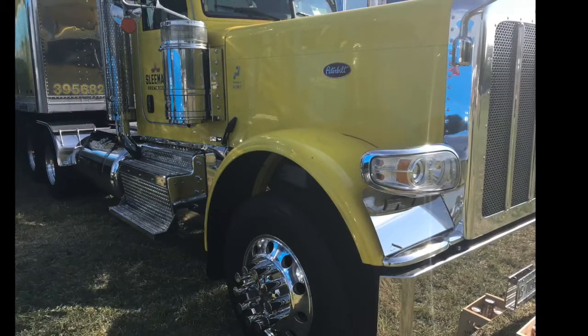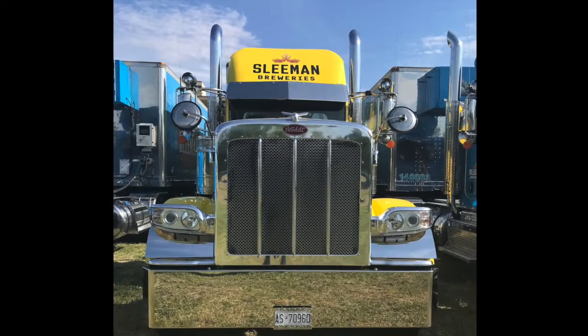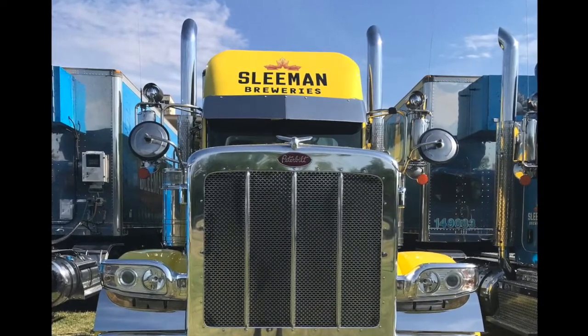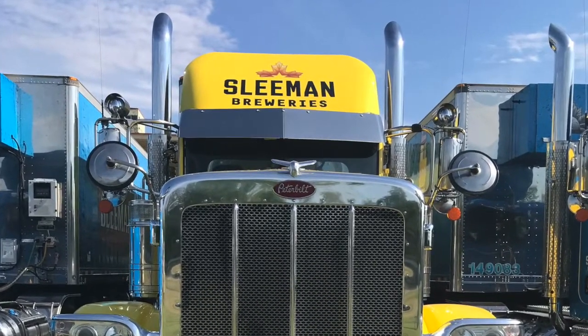We caught up with this yellow Pete at the Woodstock Truck Show back in 2018. I think I featured the blue one from that show previously, but this yellow one is really cool too.